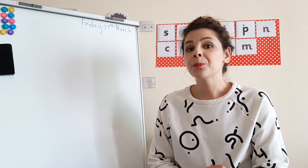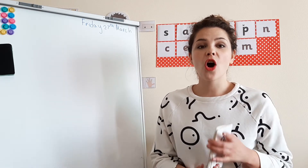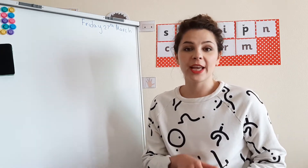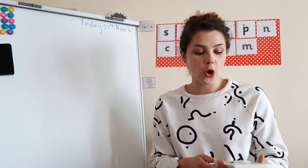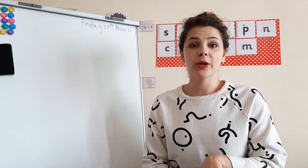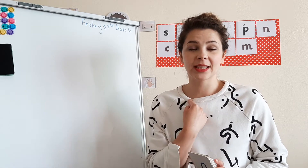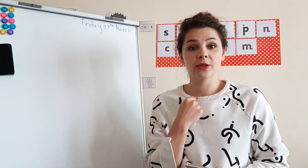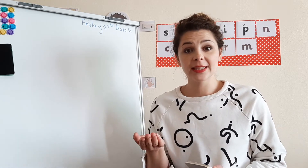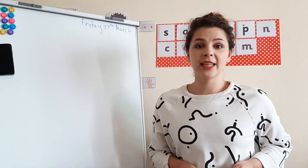First thing we have to do is quickly remind ourselves of the sounds we learned so far. I'm here alone and you're at home, but I'd like you to try to play this game with me. I'm going to quickly show you a card and I want you to try to say what the sound is before I tell you. I'll always tell you what the sound is, but try by yourselves first. Ready, steady, go!